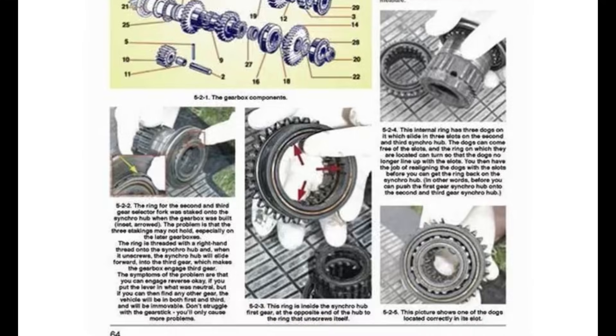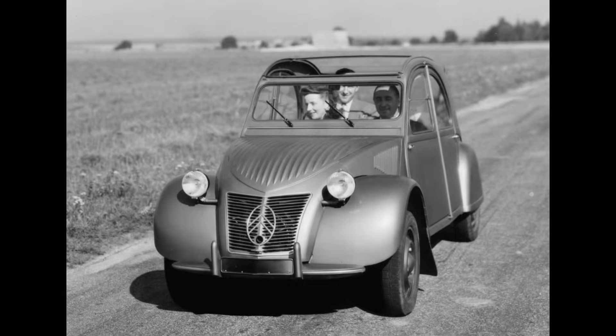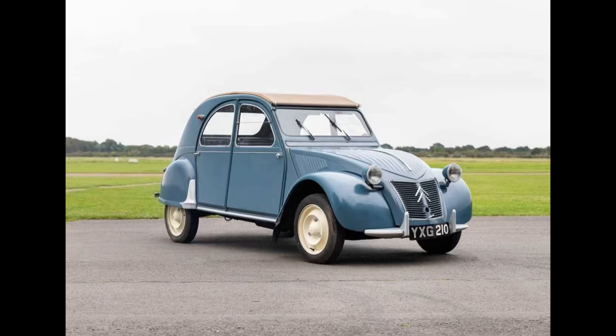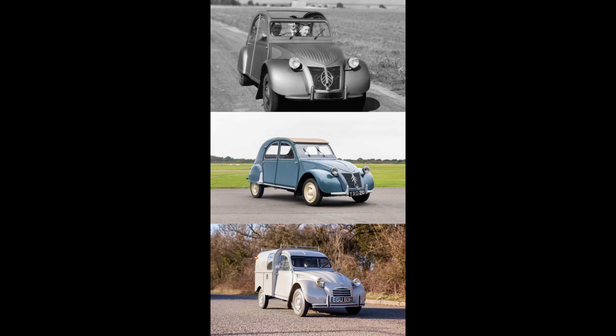Alright, now it's time for Would You Rather. One scenario today — which one would you rather have? A 1948 Citroën 2CV, a 1959 Citroën 2CV, or a 1970 Citroën 2CV? I'm going to leave this here for a minute. If you need more time, feel free to pause the video.